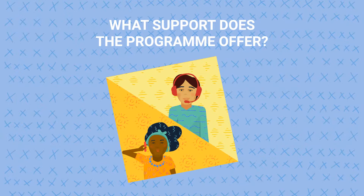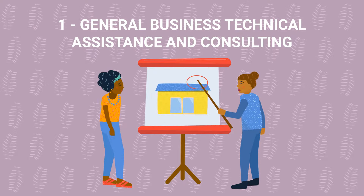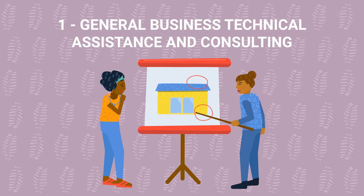Our key areas of support include General Business Support. We link you with expert consultants to help diagnose your business challenge and provide customized solutions.